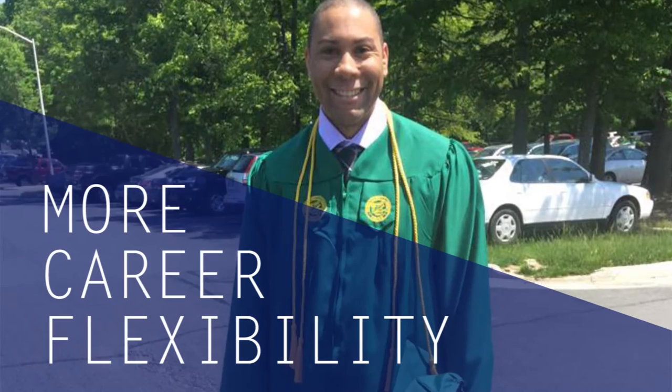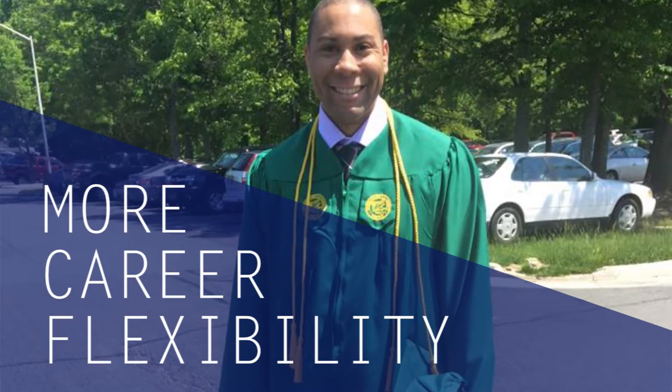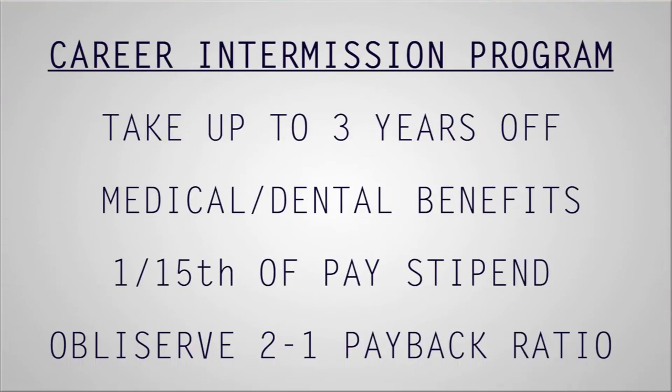MC1 talked to YN1 Gordon as he transitioned back from the Career Intermission Program. He talked about his experience using CIP and wanted to share that information for anyone else interested in the program. He was in the process of transferring and wanted a chance to remain in the area to finish school. After doing his research on the program and looking at all the variables, it actually allowed him to get the feeling of being a full-time college student.